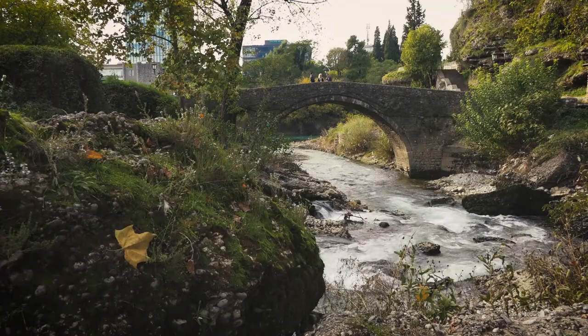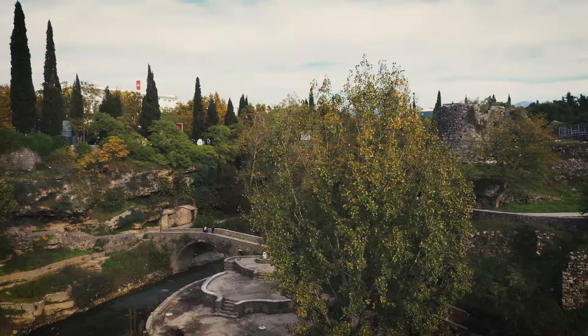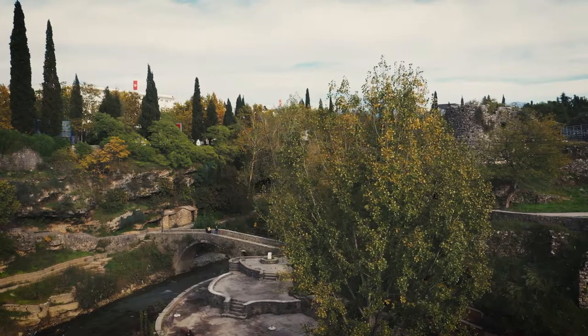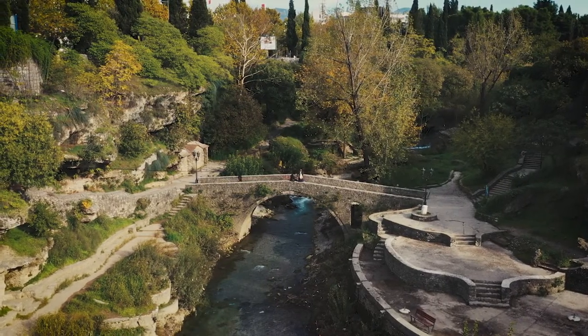We are now at Sastavci, where we find an 18th-century bridge. Although it was mentioned in Roman times and again in the 15th century, the bridge we see today is from the 18th century.